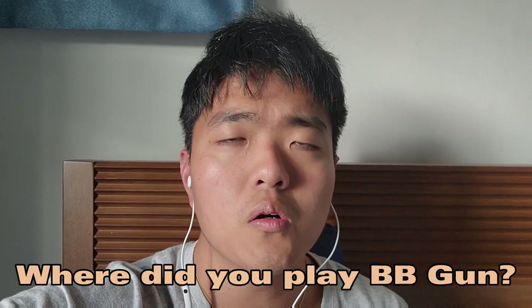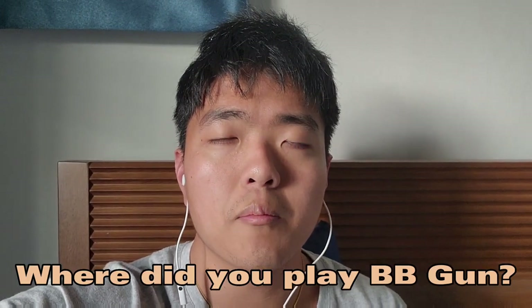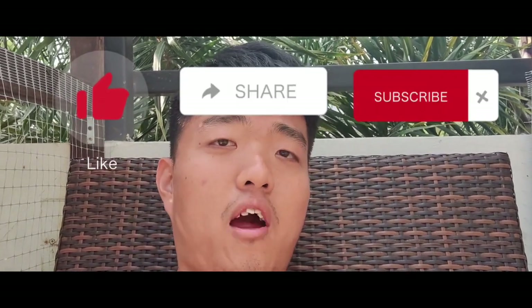Comment down below where have you played BB gun, do let me know. Seems like you have made it to the very end — you are the real MVP and I appreciate you. Don't forget to like, share, and subscribe. Let's try to get this channel to 100 subs, and please do share with your friends and family.